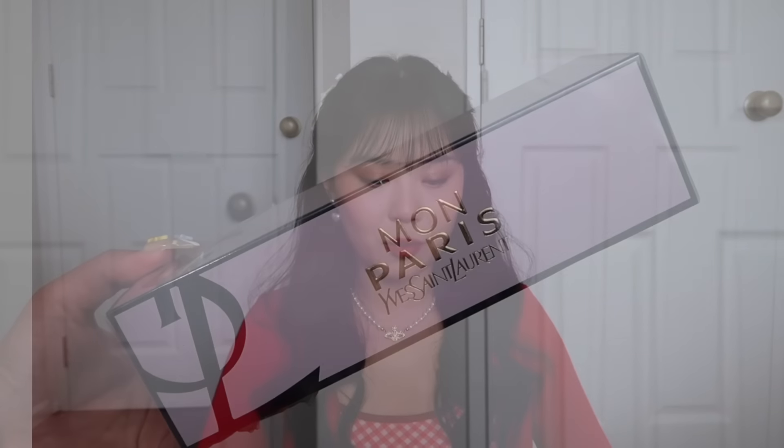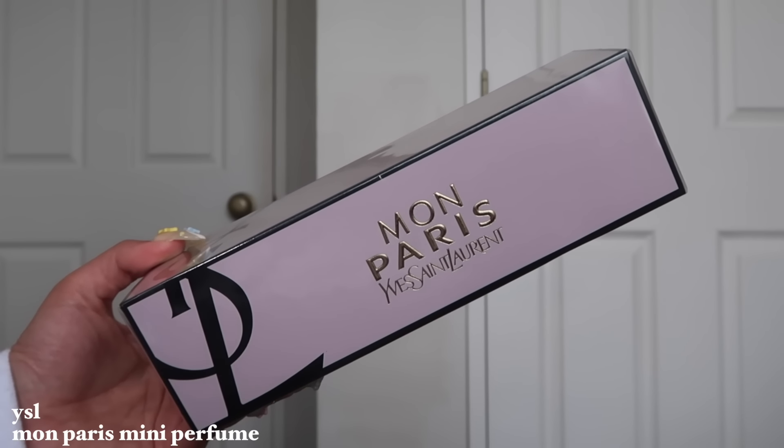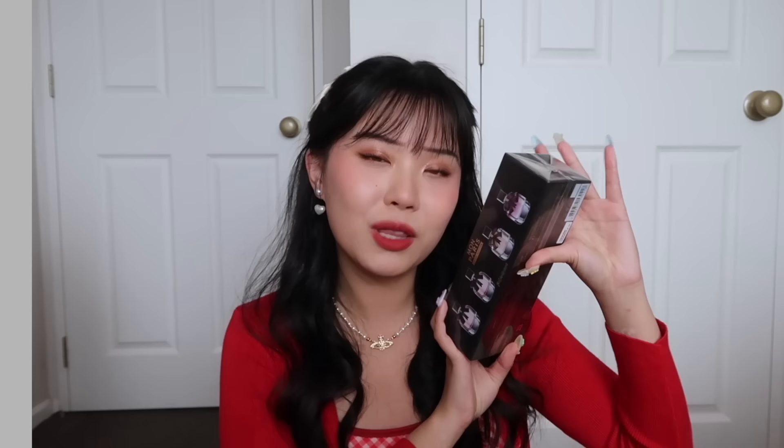I really do have a collector's mindset and one of my latest collections is mini perfumes. Not a lot of brands have them — they usually just give you a travel size, not an actual miniature bottle. So when I saw at Duty Free they had mini perfumes, I thought, if I can get a discount, great. I got the YSL Mon Paris mini perfume set — it comes with three different perfumes. It's just one of those things that brings me joy.